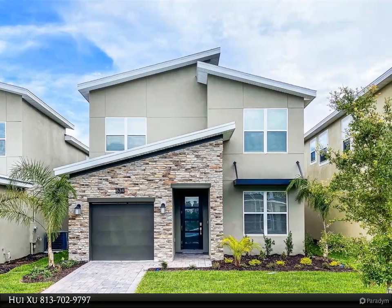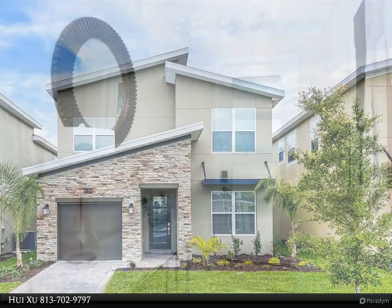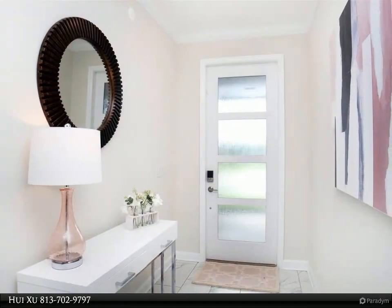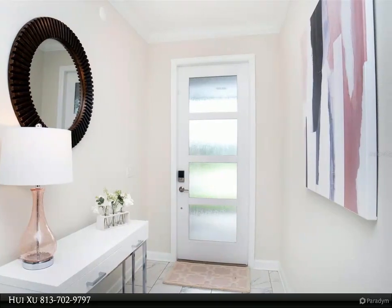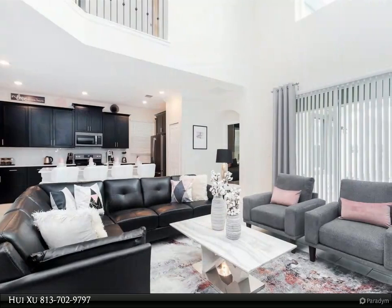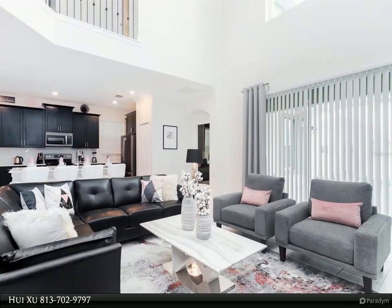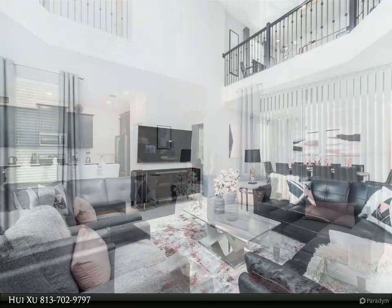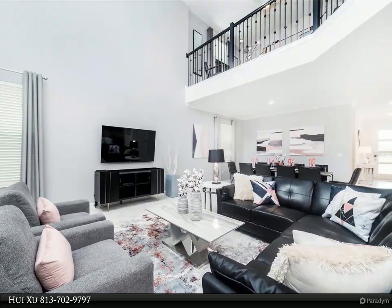Investors must see this — zoned for short-term rental, selling fully furnished with luxury furniture. Why wait for new construction? This magnificent Alexander Palm is a two-story home that features five bedrooms, five bathrooms, and a large combination dining and family room that overlooks the covered patio. There are two stunning owner suites, a fully equipped kitchen, a one-car garage.